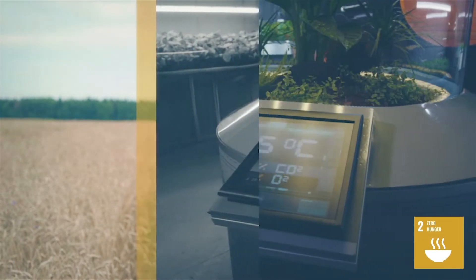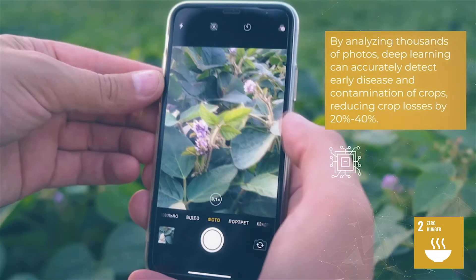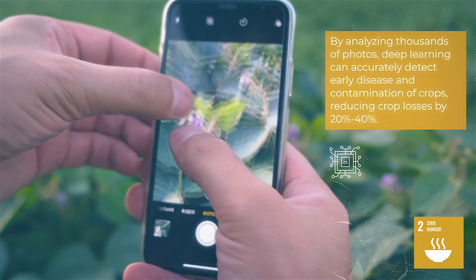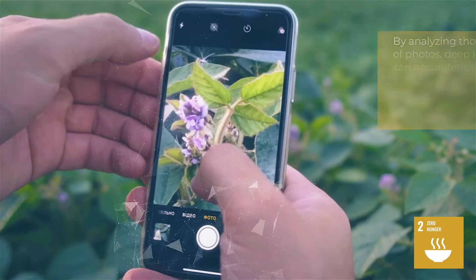The automated, data-driven decision tools are a compelling effort to increase crop yields that thrive in famine-prone parts of the world. Another application of AI-powered tools is in reducing crop losses, currently 20 to 40 percent, through early disease and contamination detection by analyzing thousands of diseased photos.